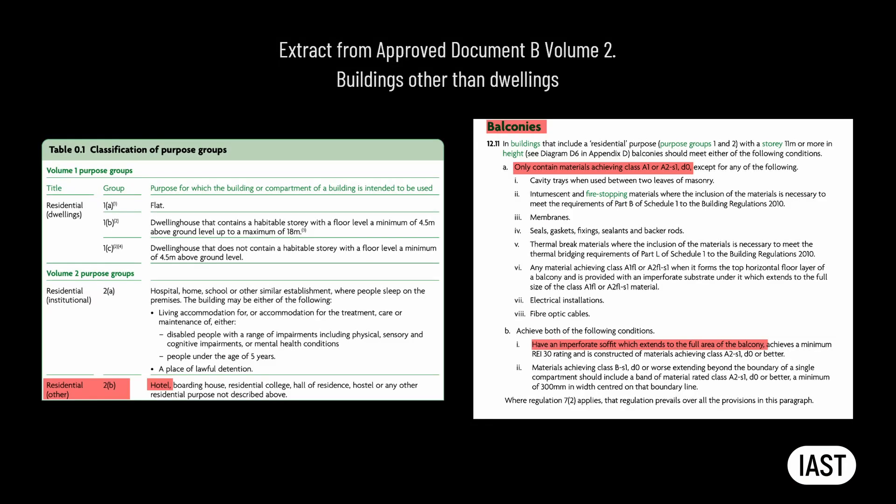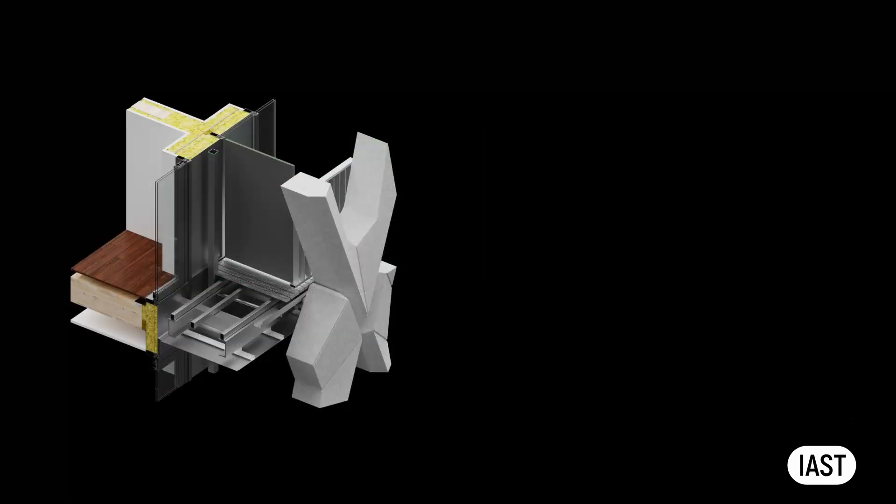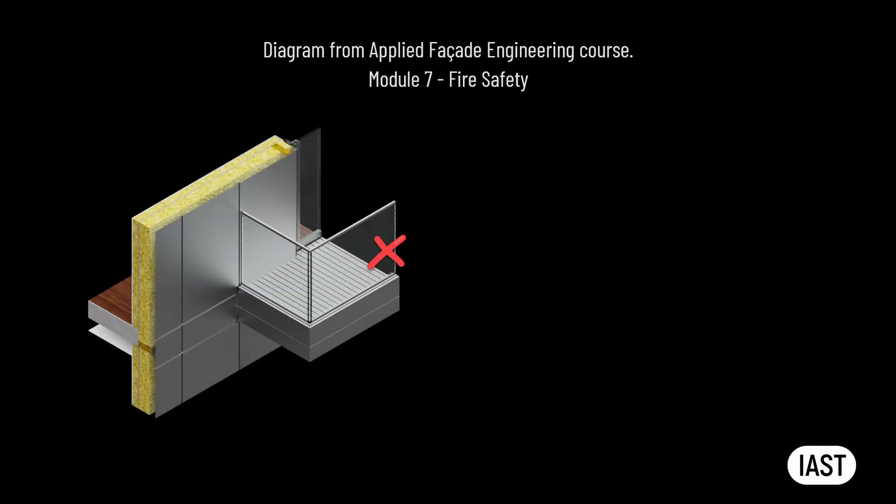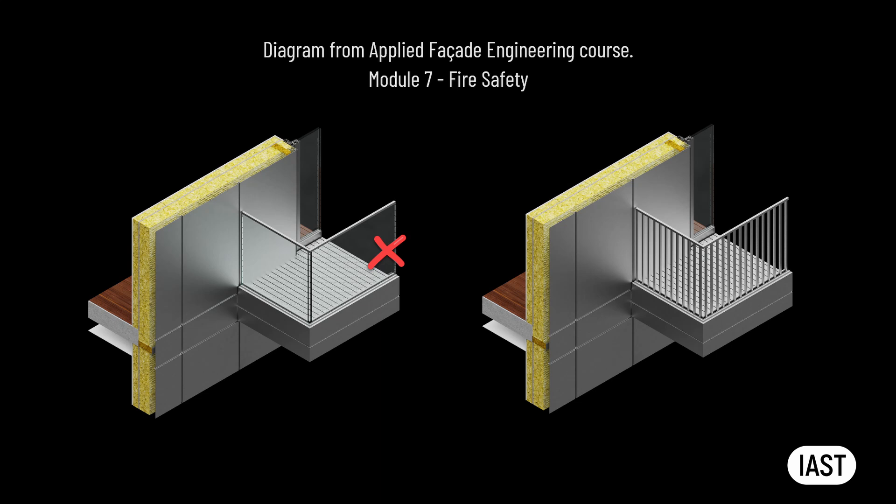Two other fire safety considerations have influenced the design. Hotels are viewed by building regulations as residential buildings, and balconies are considered to be specified attachments. Therefore, all materials in their composition should have an A2S1D0 fire rating or better, and the balcony should also have an imperforate soffit that extends the full area of the balcony. The balustrade, being part of the balcony, must not be combustible. Although laminated glass is exempt from the prohibition on combustible materials when used in doors and windows, it cannot be used in balustrades.